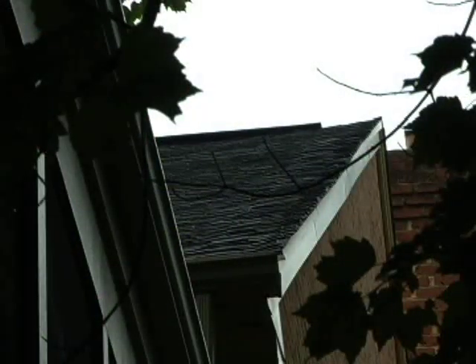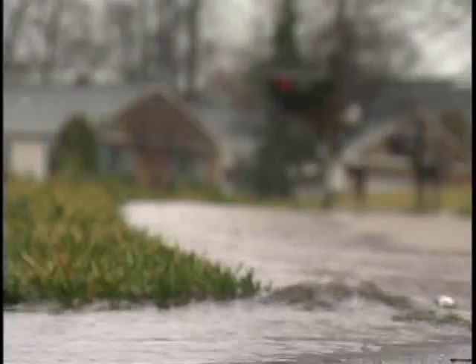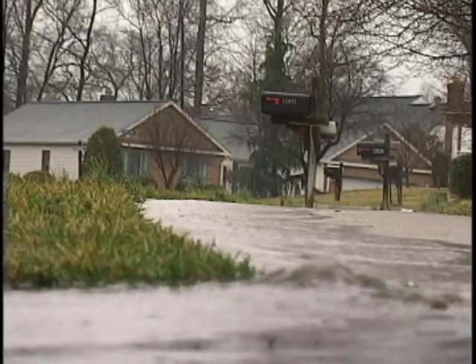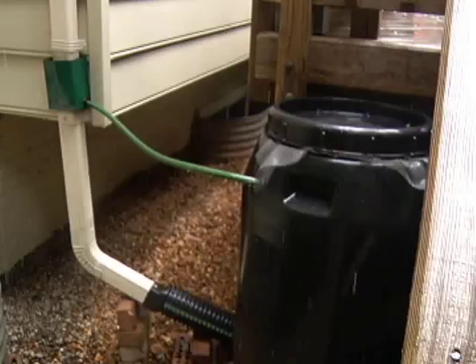As we have more and more impervious surfaces, more development, more rooftops, more parking lots, one impact on our streams is that you have all of this water rushing to the stream every time it rains very, very quickly. Rain barrels help keep that water closer to where it falls.